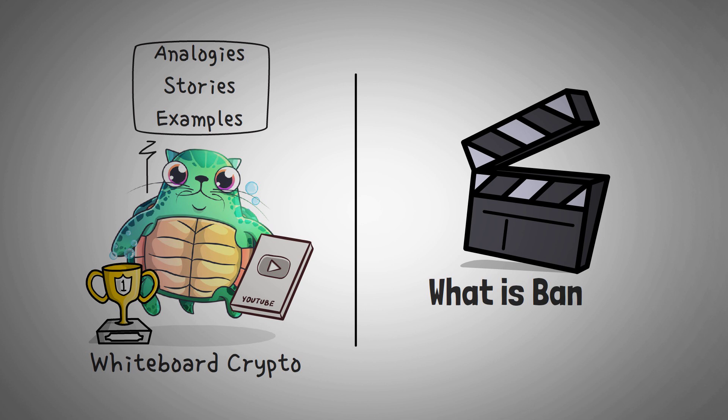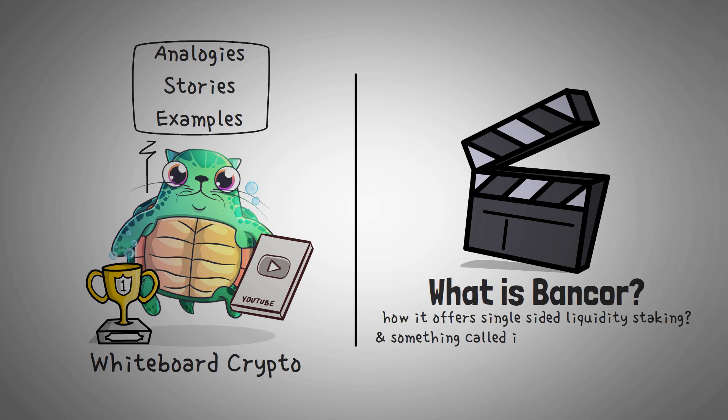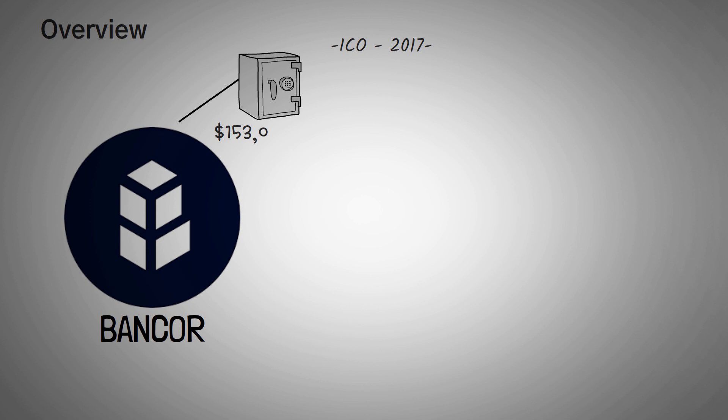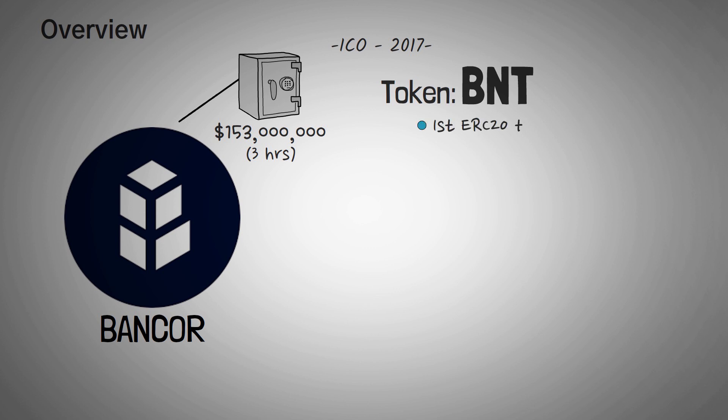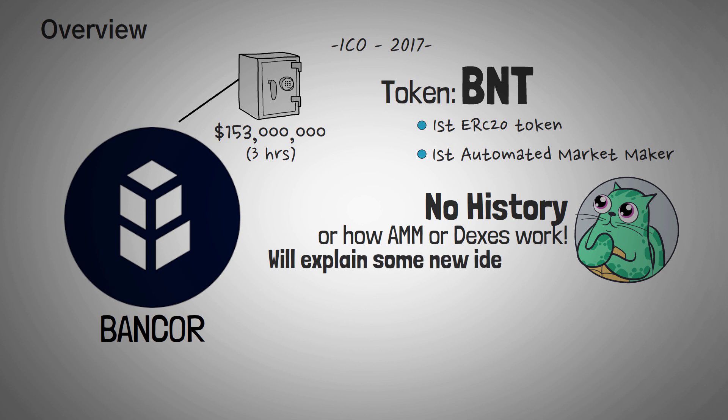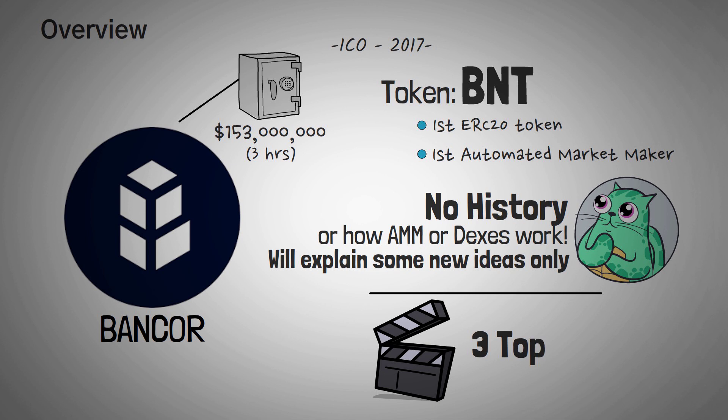In this video, we are going to explain what Bancor is, how it offers single-sided liquidity staking, and even something called impermanent loss insurance. Bancor ICO'd in 2017, raising a whopping $153 million worth of ETH in under 3 hours. BNT, a token associated with Bancor, was one of the very first ERC-20 tokens, and Bancor itself was the very first automated market maker — a form of a decentralized exchange. I want to cover some new ideas I haven't covered on the channel before, regarding Bancor's current version 2, which is soon to be upgraded to version 3. I would also like to thank Bancor for sponsoring this video.